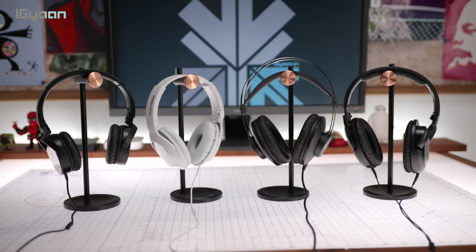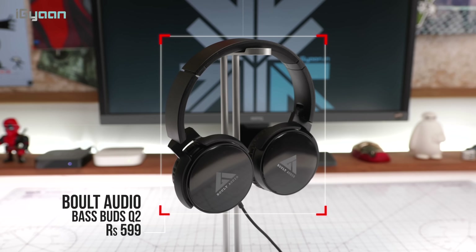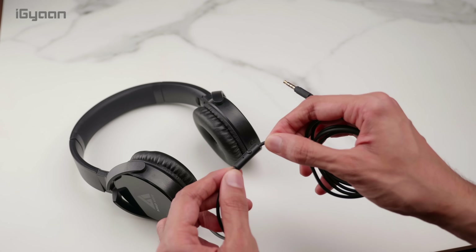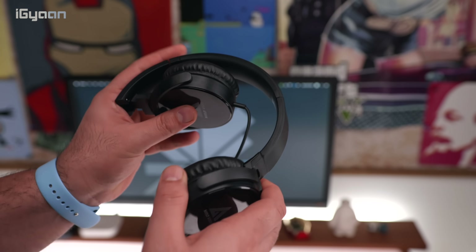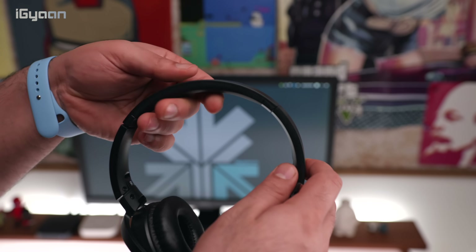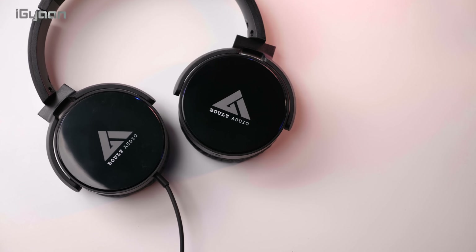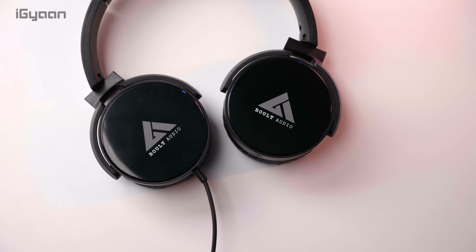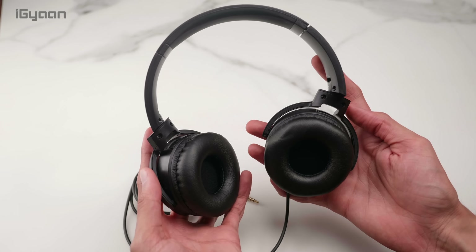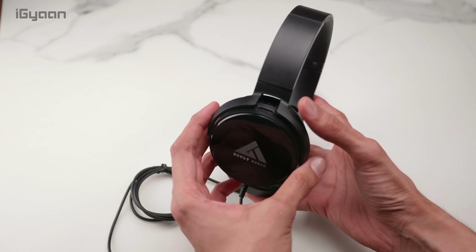Starting off with the first product: the Bass Buds Q2. These are over-ear wired headphones with an inline microphone. They can fold up for compact and convenient usage, are extremely lightweight but well built, and have ample padding. They're light on the ear, so they don't sit too tight even on bigger heads — comfortable for long periods of time. We bought these headphones for ₹599.